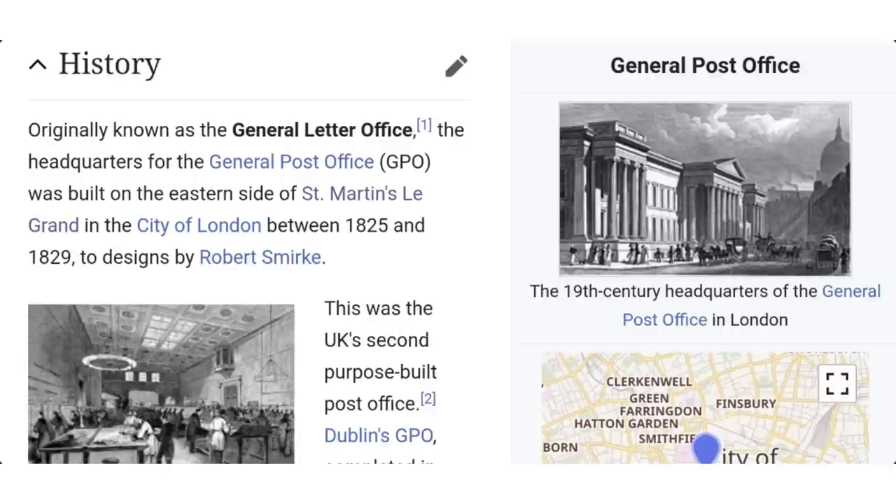Originally known as the General Letter Office, the headquarters of the General Post Office was built on the eastern side of St Martin's Le Grand in the City of London between 1825 and 1829.